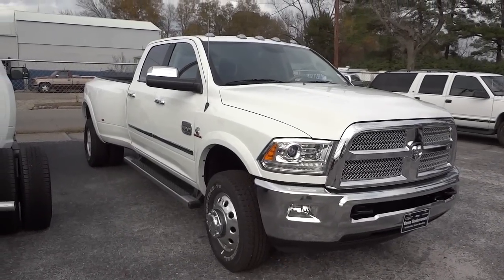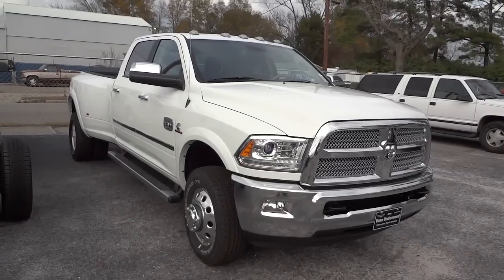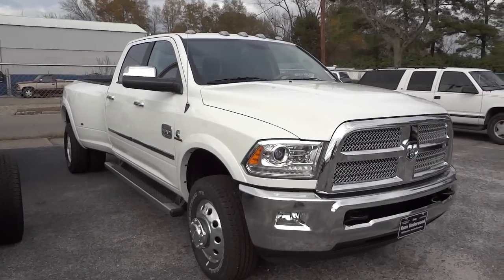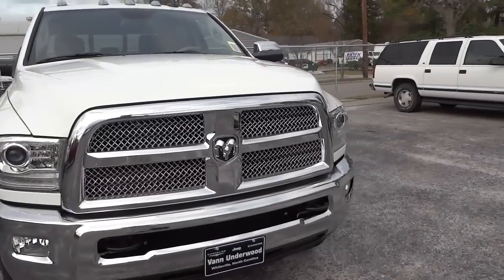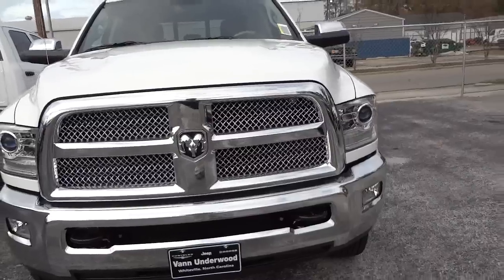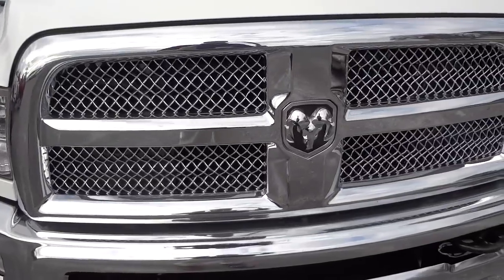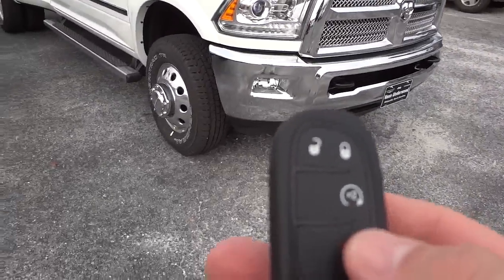Hey, this is Mike. We've got a really special vehicle here — it's a 2014 Ram 3500 Laramie Longhorn. It's got the 6.7 liter Cummins turbo diesel engine, six-speed Aisin transmission. It's got projector headlights, fog lights, and that special grille that they have in these high-end Rams. Looks pretty cool.